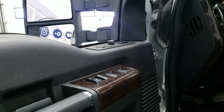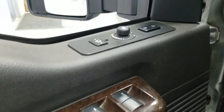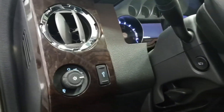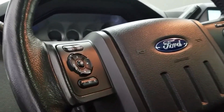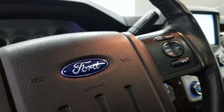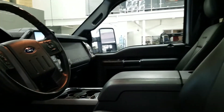Inside the cabin, we have a black interior with a wood grain accent, power windows, power locks and power mirrors, memory seating, carpeted flooring, automatic headlamps, power adjustable brake pedals, and a manual tilt-telescoping steering wheel. The steering wheel features menu controls, cruise control, media center controls, and a driver's airbag. We have a flow-through center console for cup holders and storage.